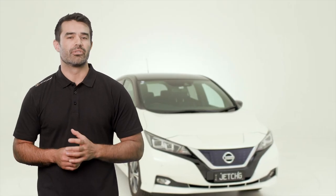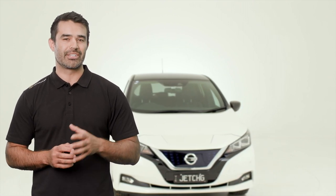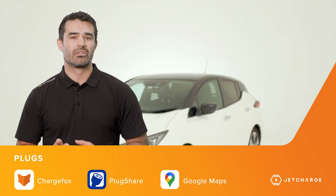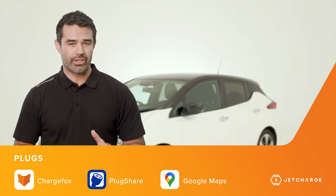With DC charging, there is no need to bring your own cable, as these often heavy cables come attached to the charging unit. The best way to understand what type of charging equipment is available at different charging locations, or even just to plan your next EV adventure, you can use apps like ChargeFox, PlugShare, Google Maps, and even your in-car navigation system.